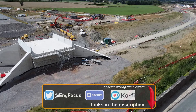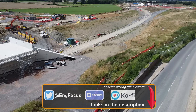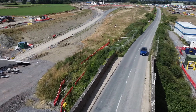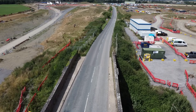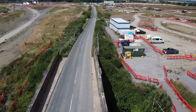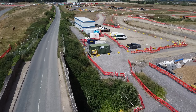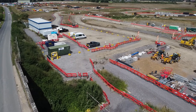I've made a separate video about the crossing and HS2 infrastructure maintenance depot, so I won't go into too much detail here. However, the embankments, track drainage, and first layer of ballast will be constructed by the EKFB joint venture, who are delivering this section of the HS2 route.